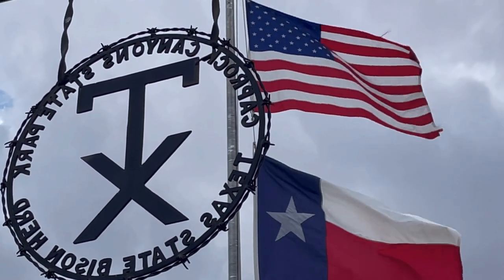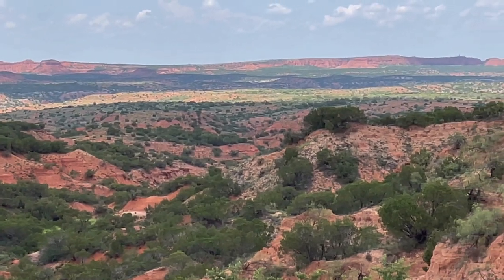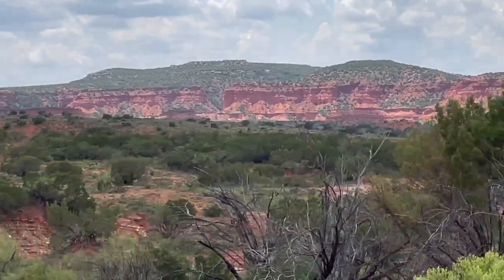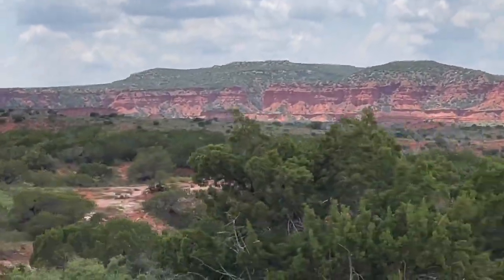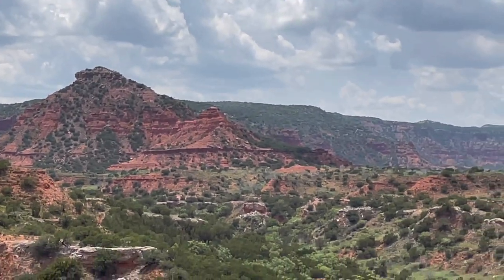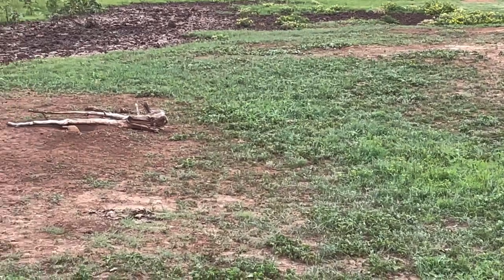The Texas state bison herd is here. The bison are descendants of the original herd that Charles Goodnight gave to his wife. Gray fox, raccoon, jackrabbits, prairie dogs, a large amount of reptiles — 14 species of lizards, 30 species of snakes including prairie rattlesnakes — 175 species of birds including roadrunners, red-tailed hawks, and the rarely seen golden eagle. Back there at Lake Theo, that was created by the damming of Holmes Creek, and that's where most of the residents get their water.